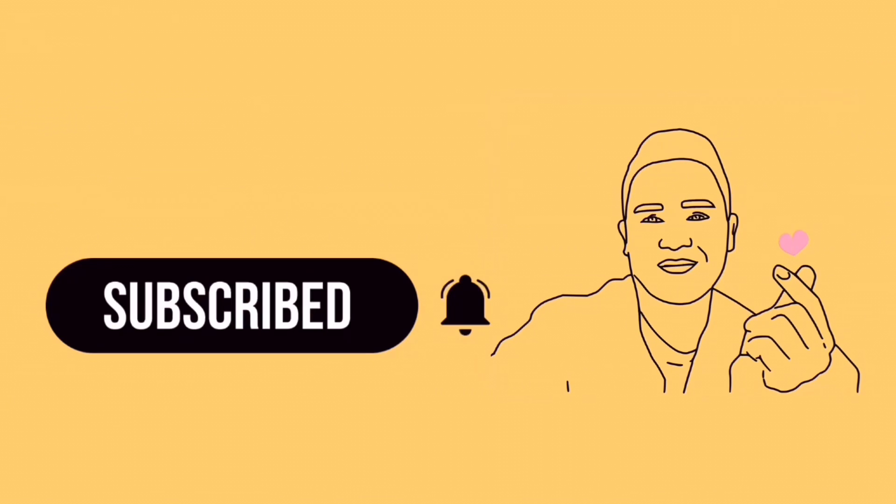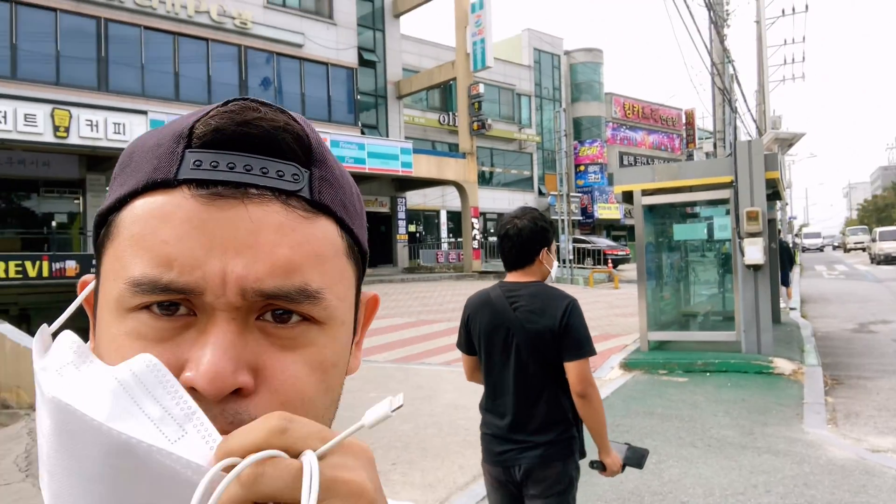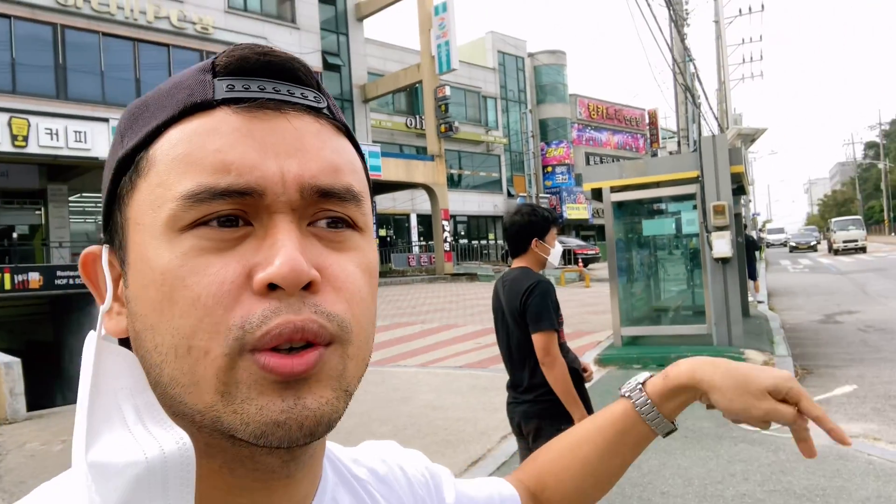Hi guys, welcome back to my channel! For today's video, as you requested, I'll be bringing you inside our campus. We're now outside, just in front of the campus, and you can see there's a lot of marts around — a convenience store, coffee shop, 7-Eleven. Yeah, everything is available outside, and about a 10-minute walk away you can go to Hana Mart. So let's start!